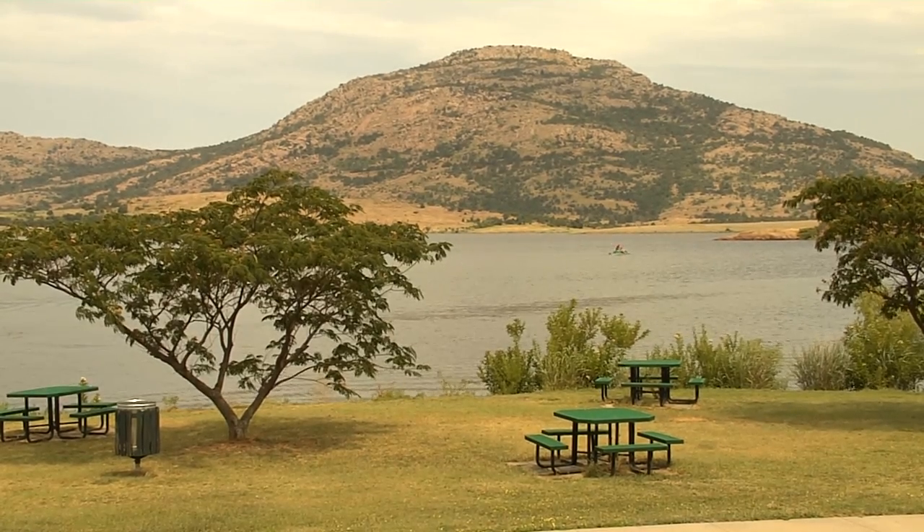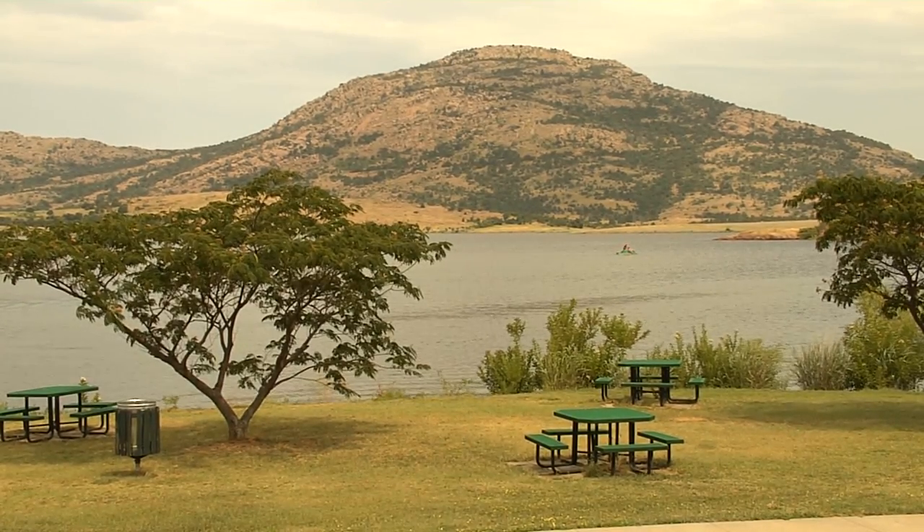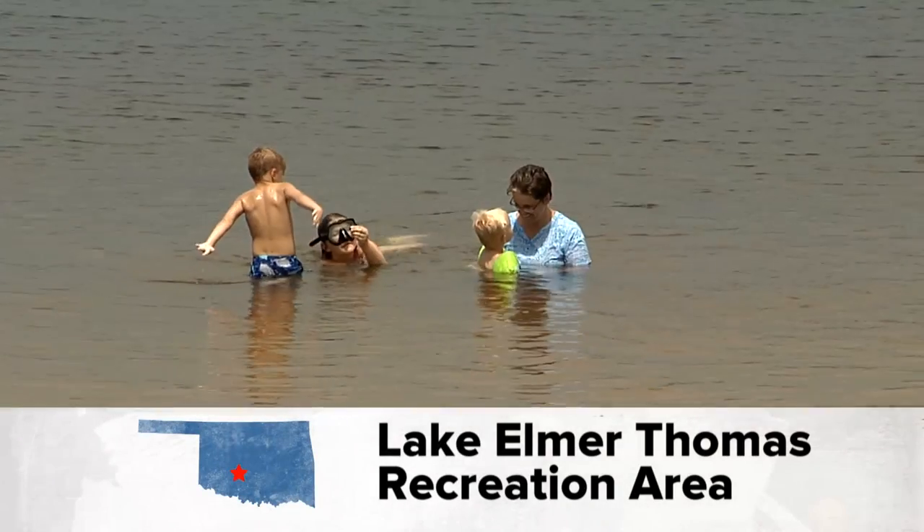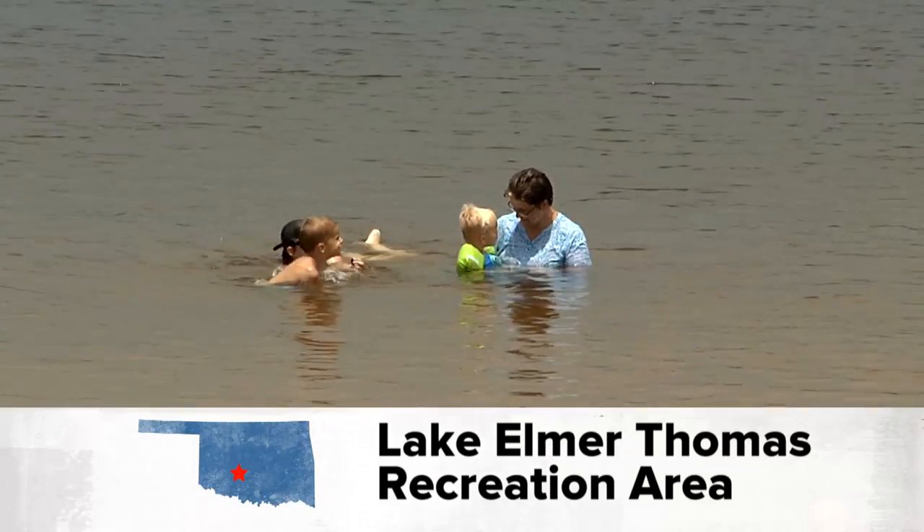Lake Elmer Thomas Recreational Area on Fort Sill is your outdoor recreation destination in southwest Oklahoma. It's really an amazing sight. When you come out here the first thing you see is Mount Scott on the Wichita Mountains — it's just beautiful. When you're enjoying the lake activities, that's the backdrop. Nestled near the Wichita Mountains and the Wildlife Refuge, it's a great place to explore nature and get active in the outdoors.